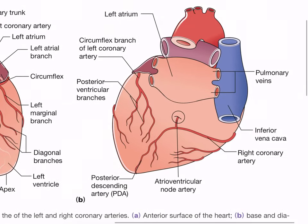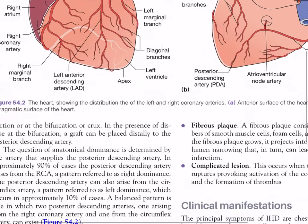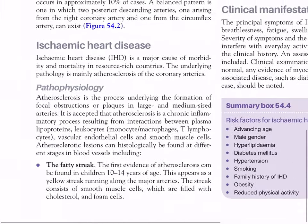The posterior surface of the heart shows: pulmonary veins, inferior vena cava, right coronary artery, atrioventricular node supply, and posterior descending artery. In this diagram the posterior descending artery comes from the right coronary artery - a right dominant heart, which is common in 90% of patients. Also shown: posterior ventricular branches, circumflex branch of the left coronary artery, and the left atrium.